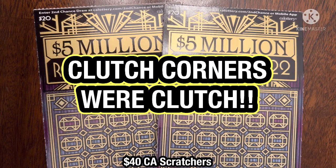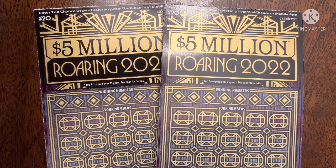What is up YouTube? This is Trying to Win the Lotto back again with more Scratchers, and today I have these two $5 million Roaring 2022 tickets, hoping to find a big win for me and my friends and for all of you to see.